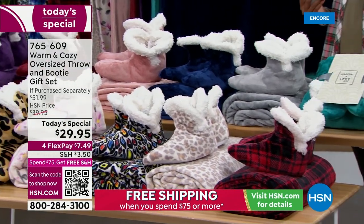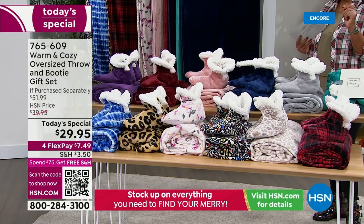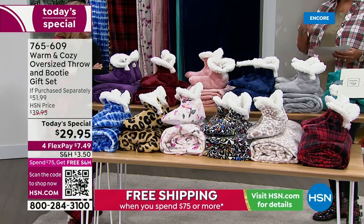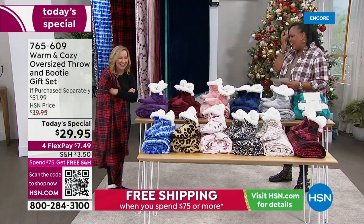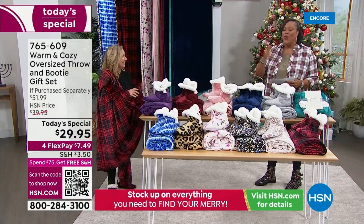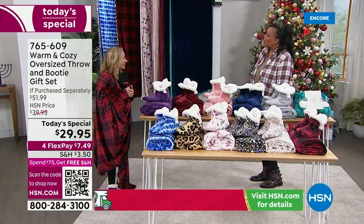It's on four flex, so your first payment is only $7.49. I want to bring in Ellen Bunner, who has decades of experience in the home decor business. She's Warm and Cozy's wonderful brand ambassador. These throws are so beautiful and exclusive.